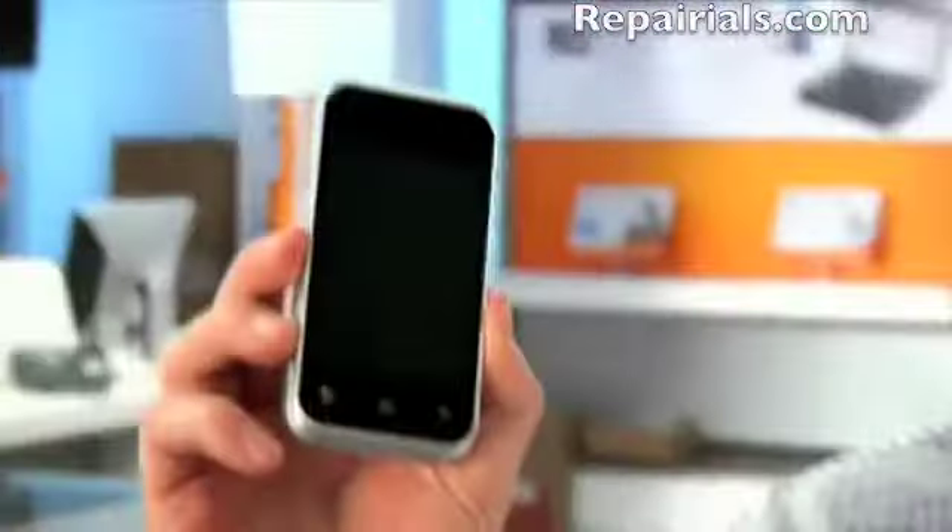Hey there, it's Seth. I'm one of the guys who works with bloggers for AT&T. Today I have a first look to share with you and it's super exciting. We've been waiting for this for a long time and I know a lot of you have been as well. It is the first Android-powered smartphone for AT&T — it's the Motorola Backflip.